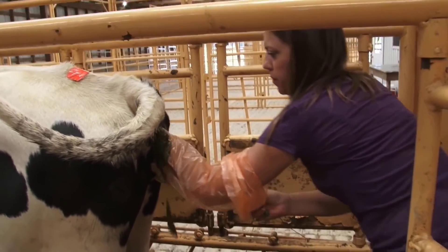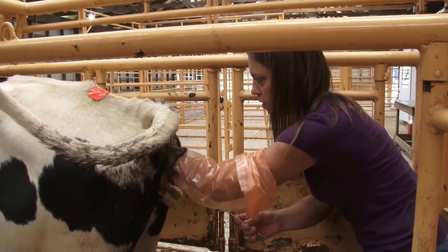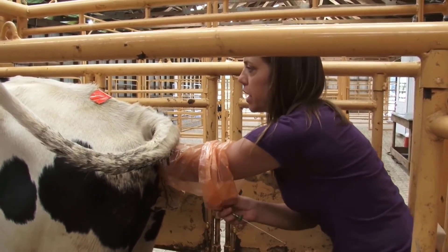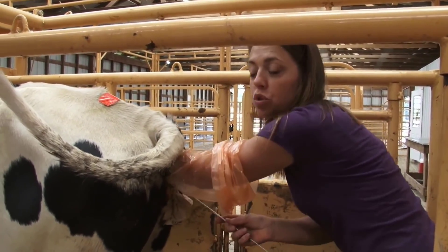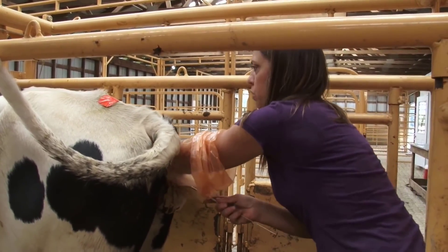Once a cow is confirmed to be in heat, artificial insemination is performed. Using the selected bull's semen, specialists employ advanced techniques to inseminate the cow, aiming to increase the chances of a successful pregnancy and genetically enhance the herd, ensuring specific traits are passed on to future generations.